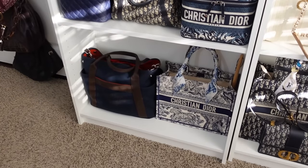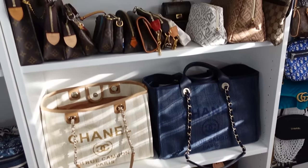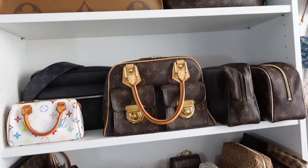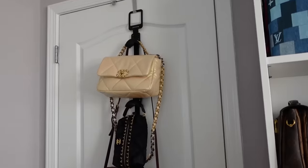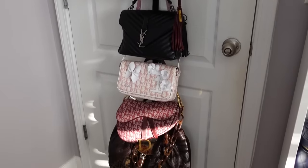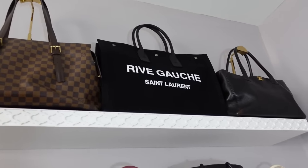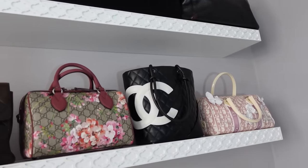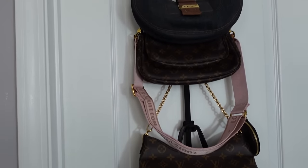I will follow up with a separate video showing you how I organize my bags. I like to have all my bags pretty much out on display because I like to see what I have so I know what my options are. Some of these bags you might see in the background of my videos. I have a lot of them hanging on my door and then some up on my shelves over here behind my couch.